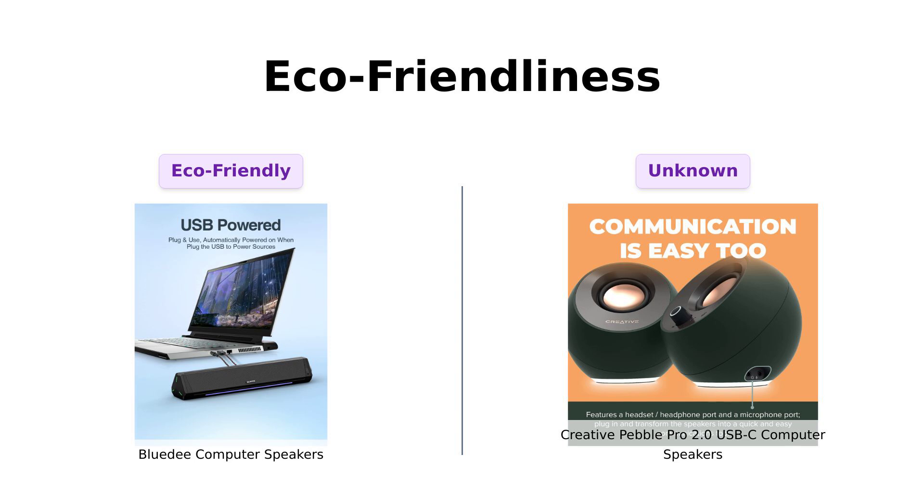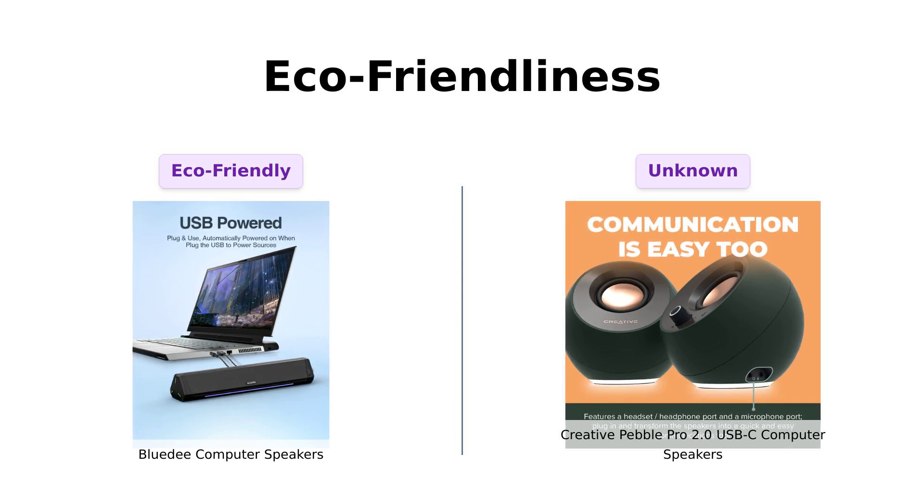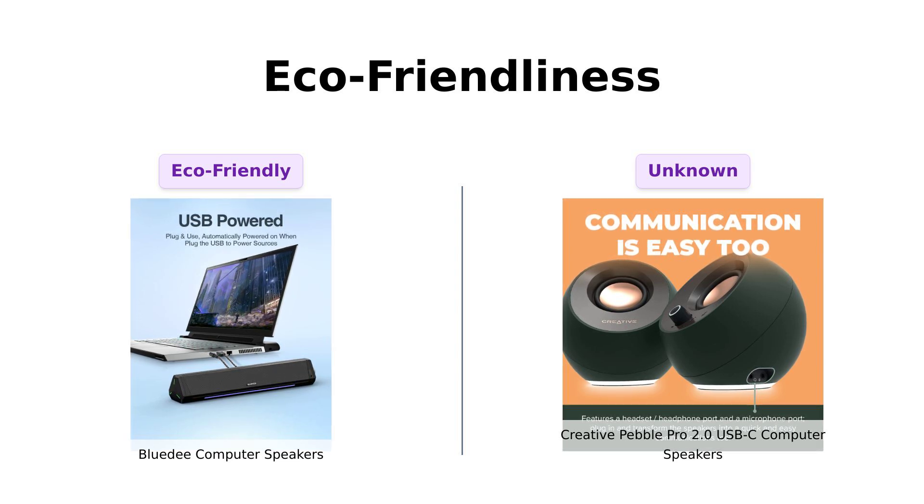Finally, we have eco-friendliness. The BlueD Speakers are made from 85% eco-friendly materials, and their packaging is environmentally conscious as well, making them a favorite among environmentally aware users.